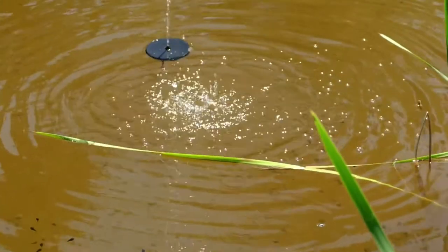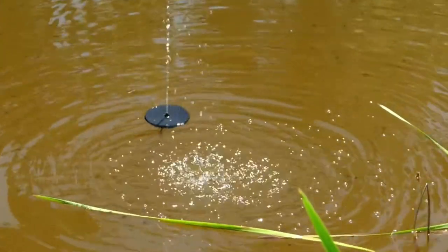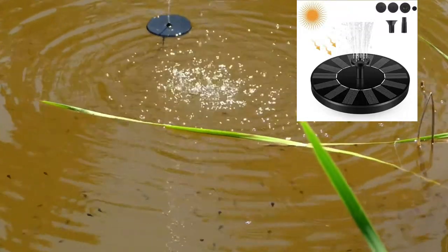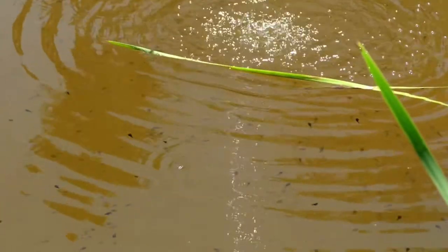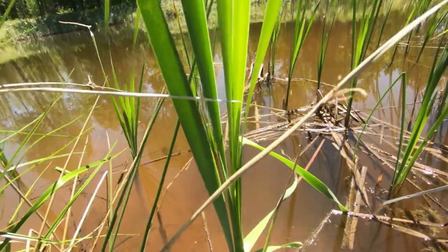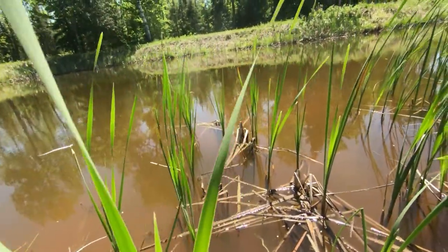I bought this water fountain here — it's a solar powered one. It runs all day and it's only seven dollars. They have a lot of different varieties but they work great. The tadpoles like it and there's actually a bunch of minnows in this pond as well.